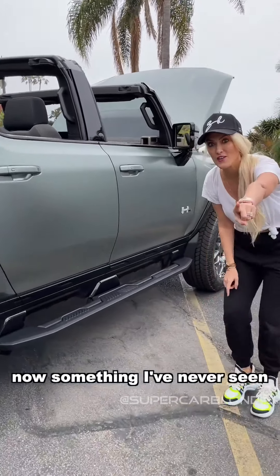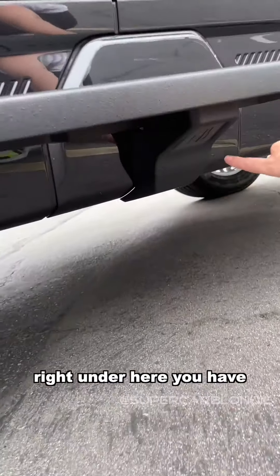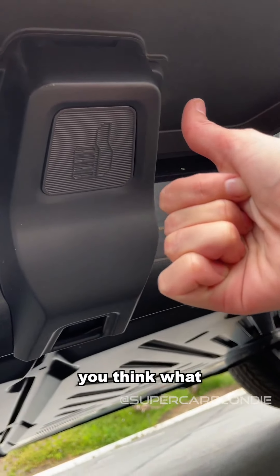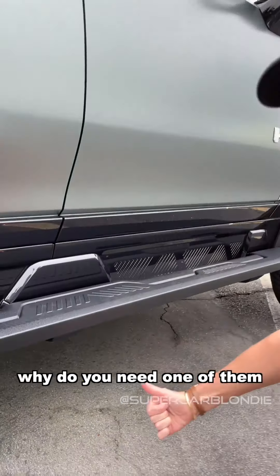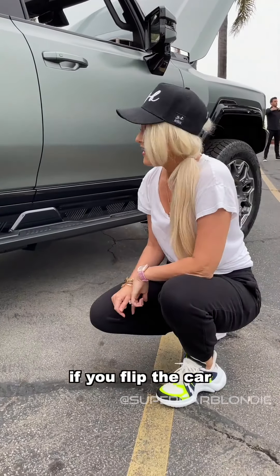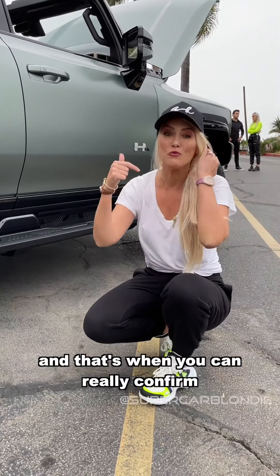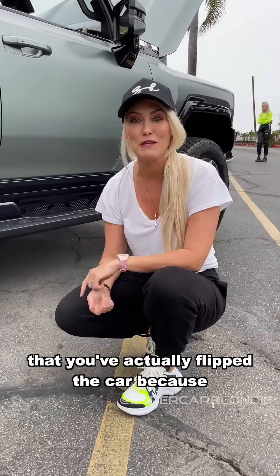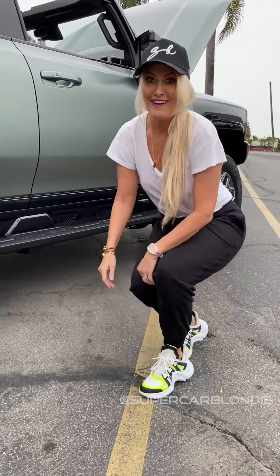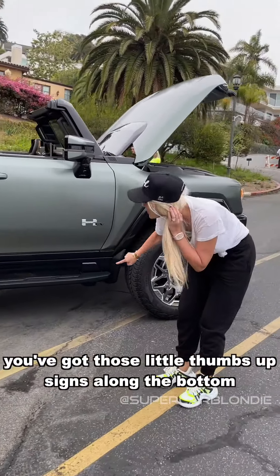Something I've never seen on a car before — never. Right under here you have a little thumbs up sign. Why do you need one of them? Well, if you flip the car, then that thumbs up sign turns to a thumbs down sign, and that's when you can really confirm that you've actually flipped the car — because otherwise how would you know? So that's cool.